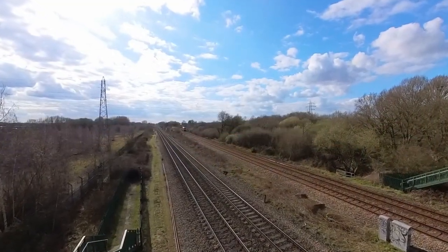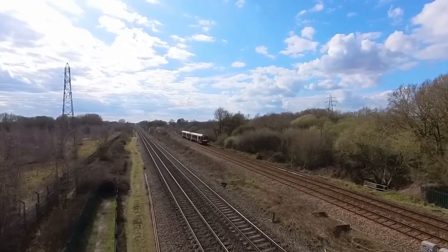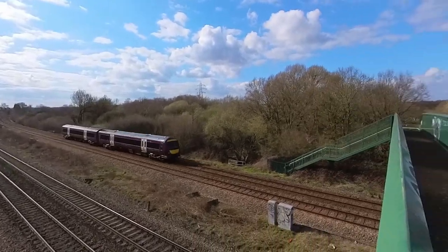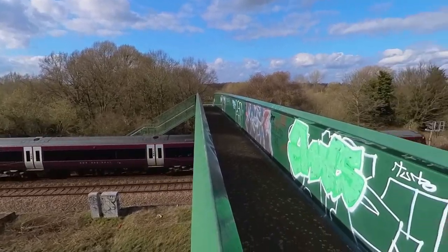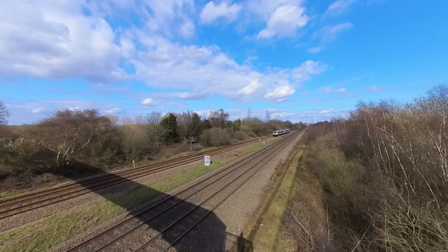The junction in this location's title refers to the branch off to the right that heads for North Staffordshire and points beyond. Here comes a train from Crewe, and one going the other way.